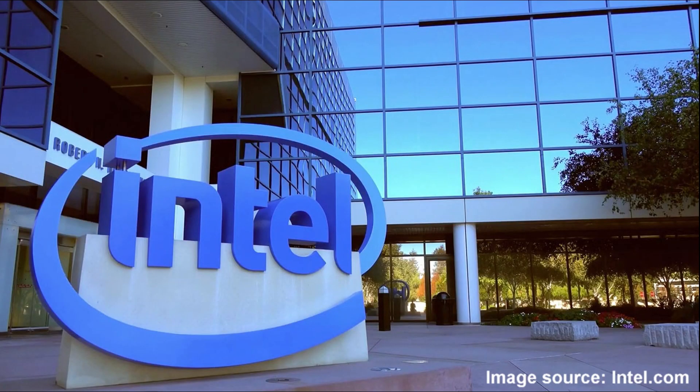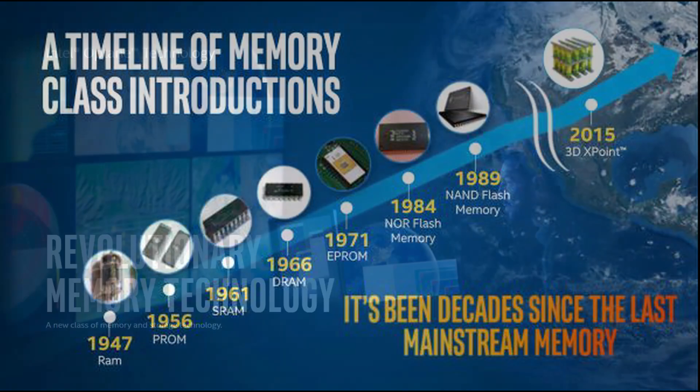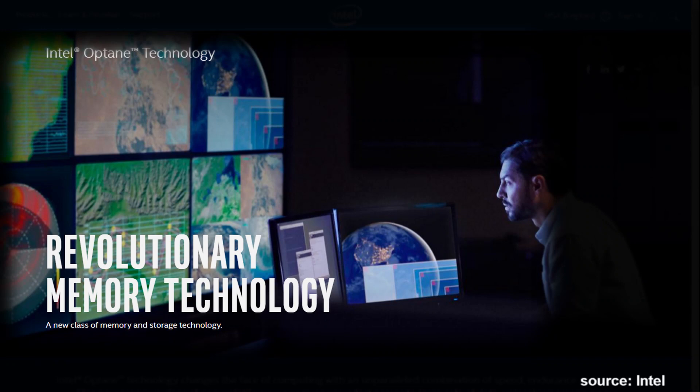Hello guys, today I am going to introduce you to Intel Corporation's latest technology. We have always known Intel as the world's largest processor manufacturer. Recently, Intel at CES introduced Intel Optane, a revolutionary new class of technology standard for storage.